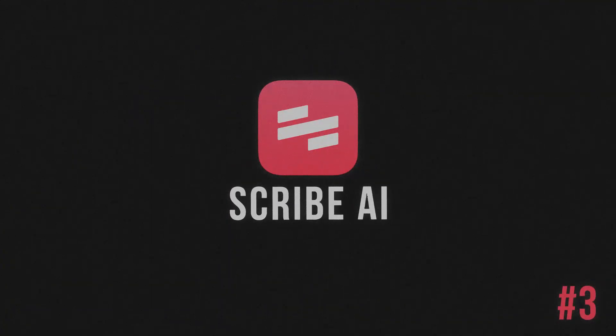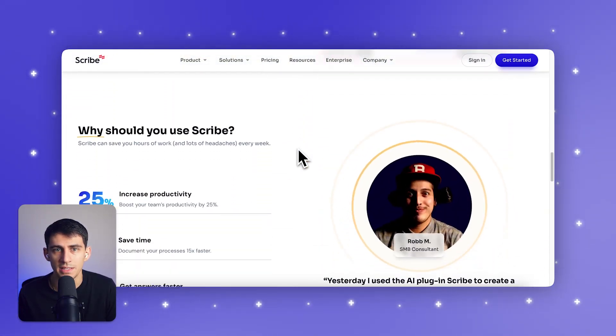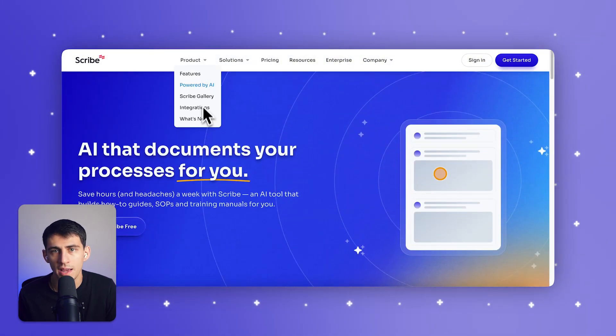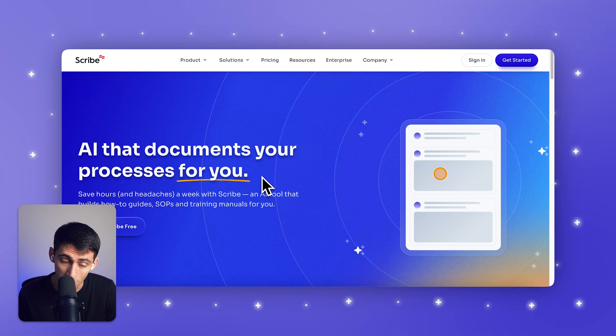Third on the list is Scribe AI — your go-to for creating how-to guides. It automates step-by-step documentation for software setups, onboarding, and more. You run through the process once and Scribe builds the guide, complete with screenshots and instructions right before your eyes. This makes life so much easier, especially for HR and support teams, or anyone who's always onboarding and training people. It's really effective at capturing workflows in real time with annotated screenshots, and its easy setup and interface are ideal for roles needing detailed, visually oriented documentation without much effort.